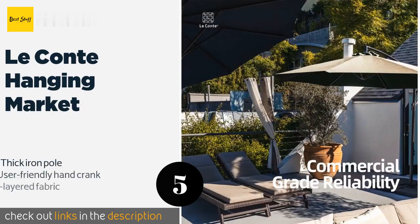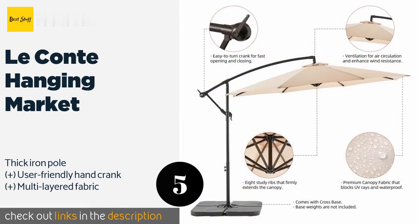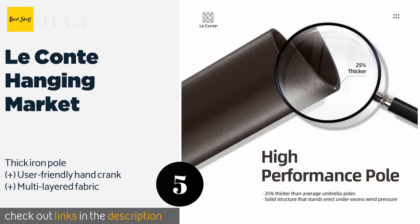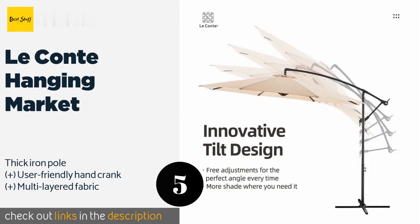The next product is Le Conte Hanging Market. With a UV-safe, wind-resistant, and waterproof canopy, the Le Conte Hanging Market can keep you comfortable in nearly any weather condition. It's vented at the top to allow for air circulation and to reduce the chances of strong gusts knocking it over. This product is available on Amazon for $179.